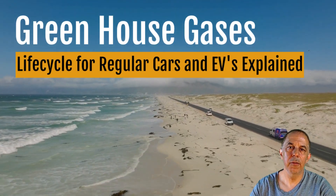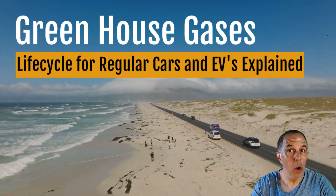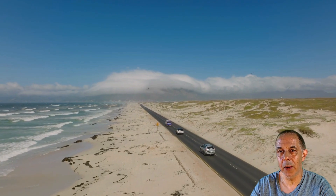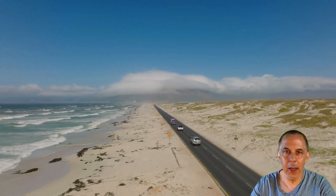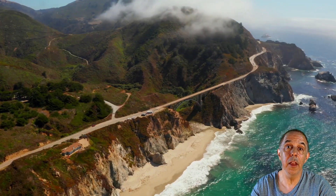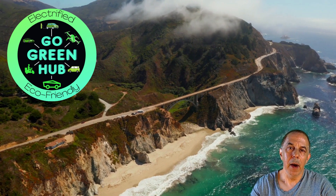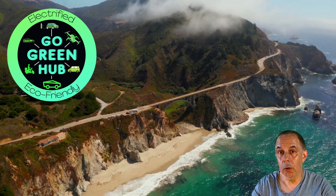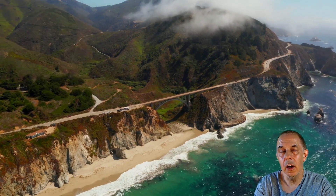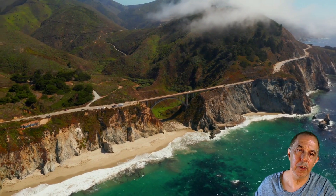Greenhouse gases life cycles for EV cars. Everybody wants to know what is the greenhouse effect of an electric car? I know there's zero tailpipe emissions, but everybody's saying it costs to mine the battery, production and all that stuff, and then the recycling — what's all that about? We're going to take a look at that today. My name is George, and welcome to Go Green Hub, where we discuss all things going green, to try and save the environment and give everybody a choice.